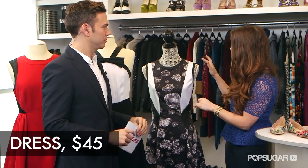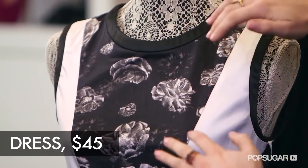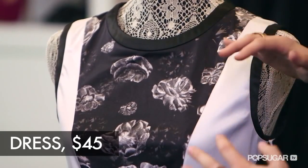We have another black and white dress. Prabal is also known for his beautiful prints, and there are a lot of colorful pieces in this collection, but we went with this floral black and white sleeveless dress. It's got these white and black insets that add intrigue, and the actual print has kind of an abstract floral print, which is unexpected.